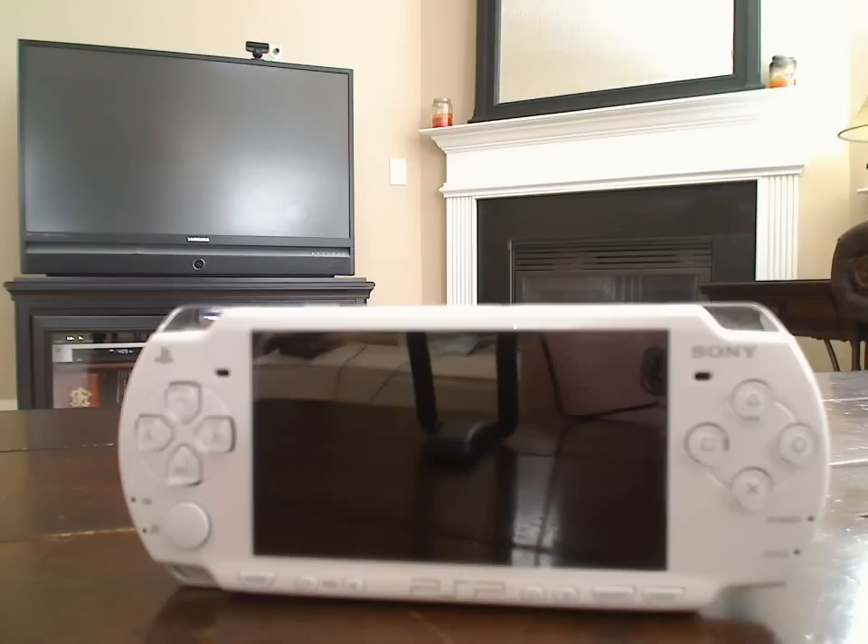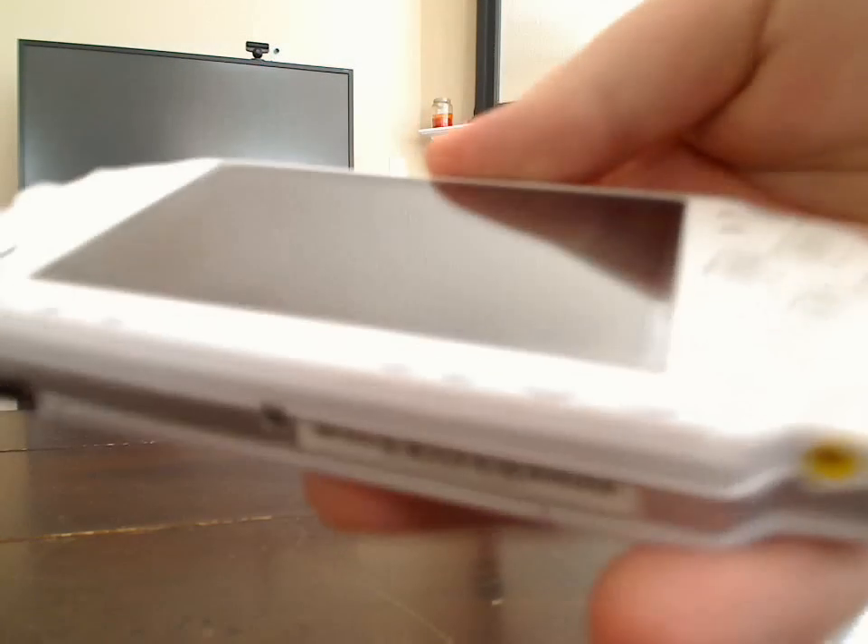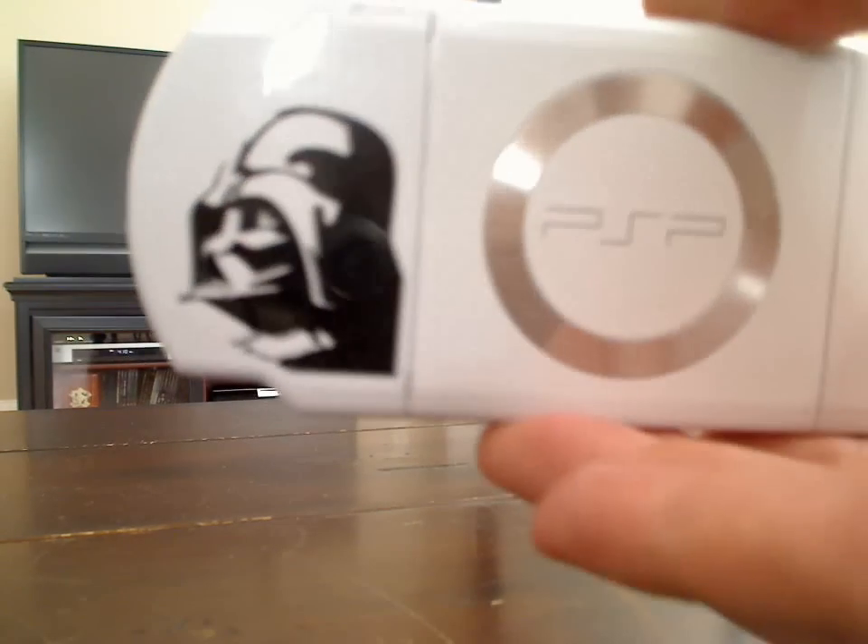This is the PSP that I have listed on eBay. The link is on the right in the description on my YouTube. As you can see, the screen is very good — no marks on the screen whatsoever. I put a screen protector on it the moment I opened it up, so the screen is in top shape. This is the white Vader PSP.